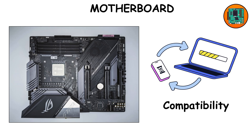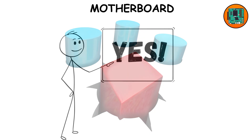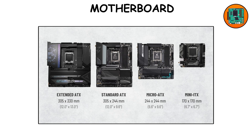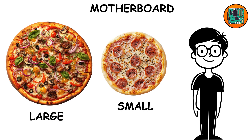It also decides compatibility. If you buy the wrong CPU for your motherboard socket, it's like trying to fit a square peg in a round hole. And yes, motherboards even come in different sizes — ATX, micro ATX, mini ITX. Like pizza sizes, but for tech geeks.